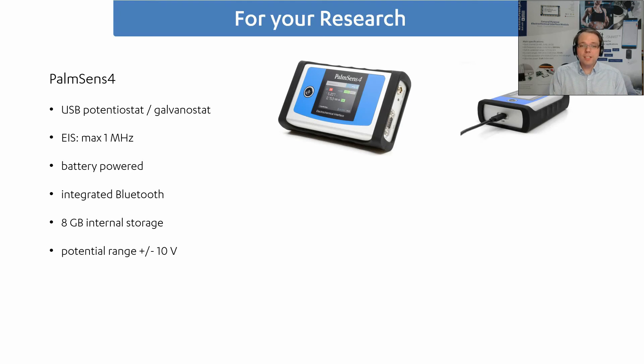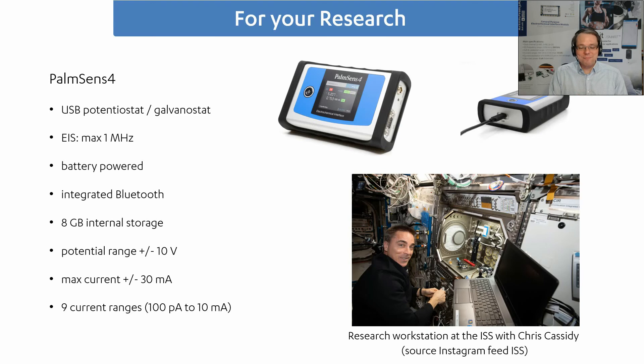The potential range is up to 10 volts and the maximum current is 30 milliampere. We can also go down into the picoampere range because we have a lot of current ranges. Something quite exciting happened for us last year — our PalmSense 4 made it to the International Space Station. You can see Chris Cassidy on a research station in the ISS with a PalmSense 4.